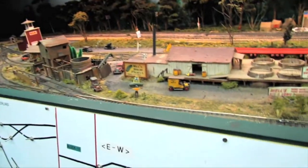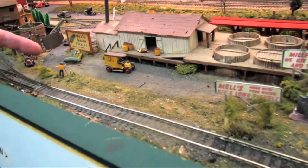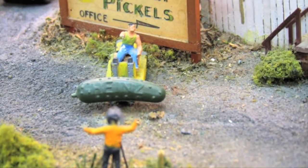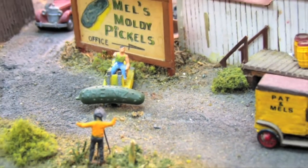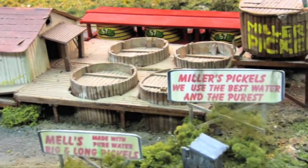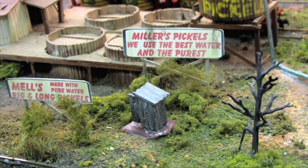Here's Mel's Pickle Factory, and there is their award-winning cucumber that they grew. If you notice, there's a little gentleman taking a picture of it with an old-style camera. Mel's Pickle Factory uses the finest spring water in their production.